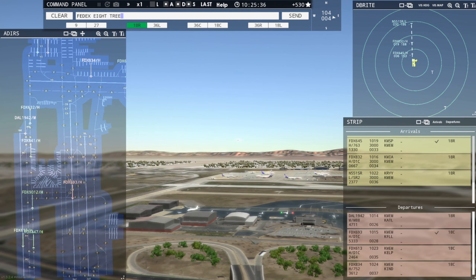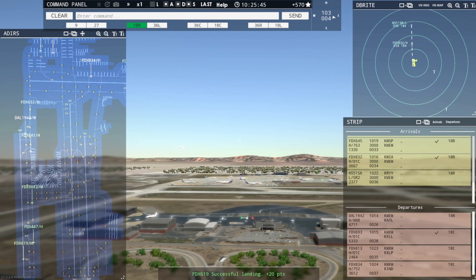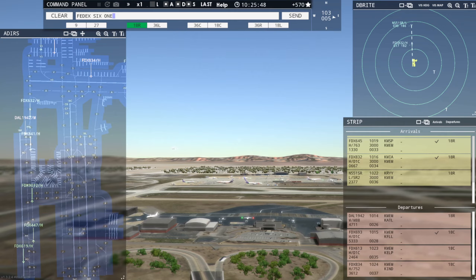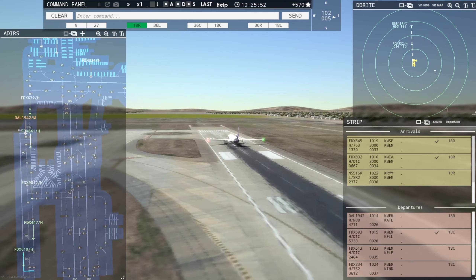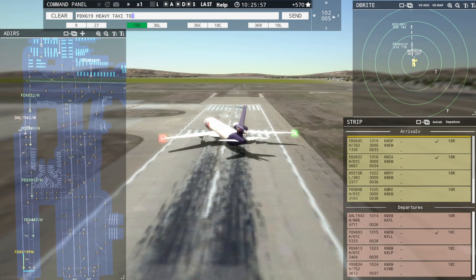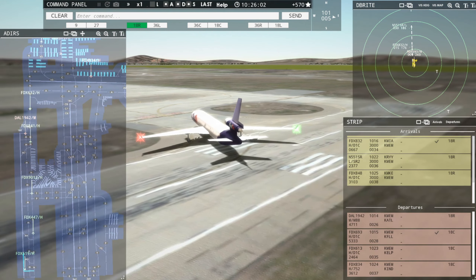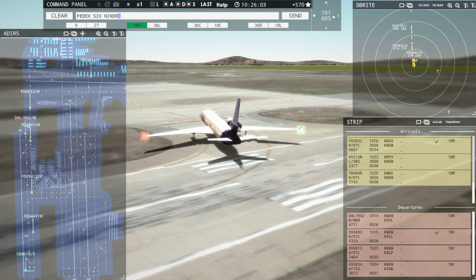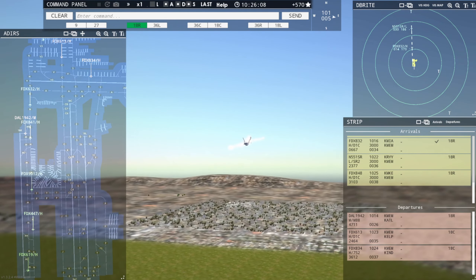We'll get Delta out of here behind him. FedEx 619er, taxi to terminal via November Victor. Taxi to terminal via November Victor, FedEx 619er Heavy. FedEx 619er Heavy, contact Memphis departure, good day. Contact departure, goodbye, FedEx 619er Heavy.